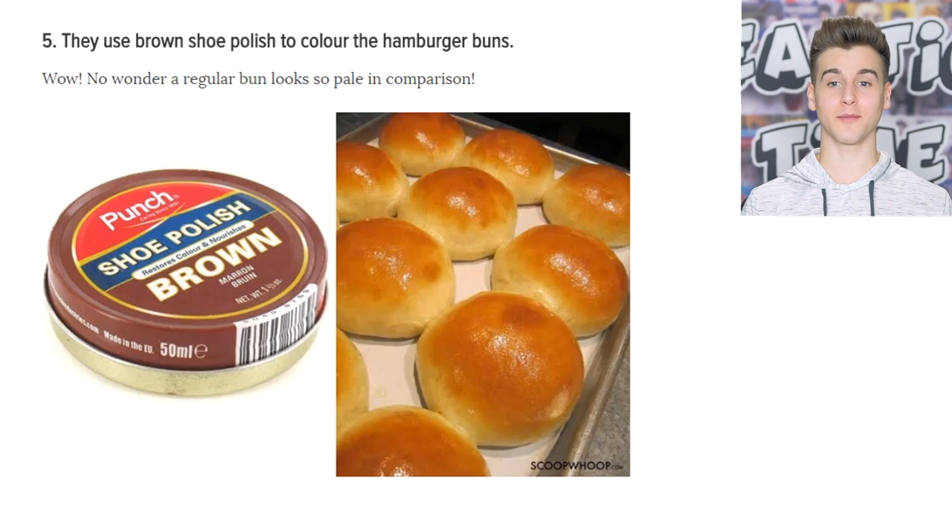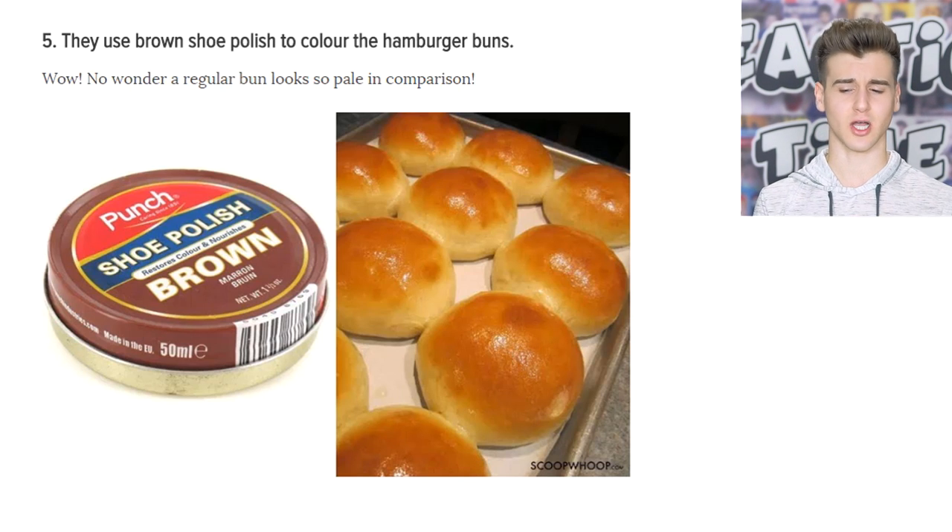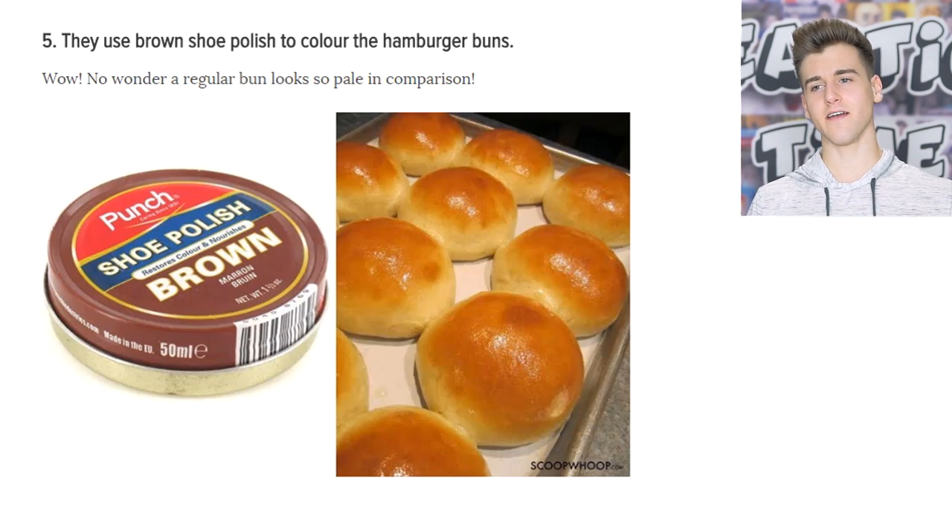They use brown shoe polish to color the hamburger buns — but don't worry, guys, they're just talking about advertisers. You're not gonna die from poisoning or something. But it makes so much sense. When I see hamburger buns on TV, they just look crispy, so delicious, so soft, and so perfectly browned. I've never seen a hamburger bun look like that in real life. And now it makes sense.